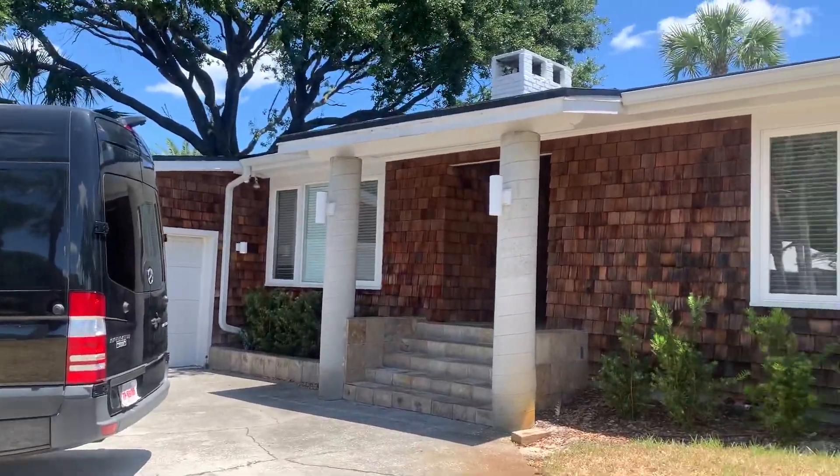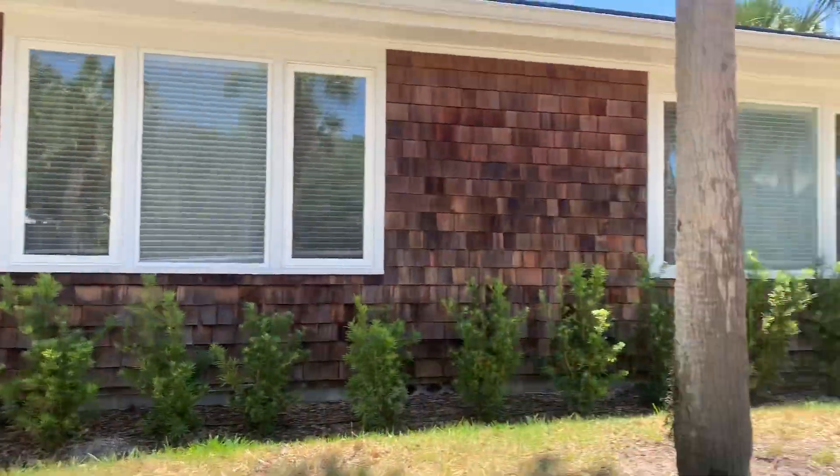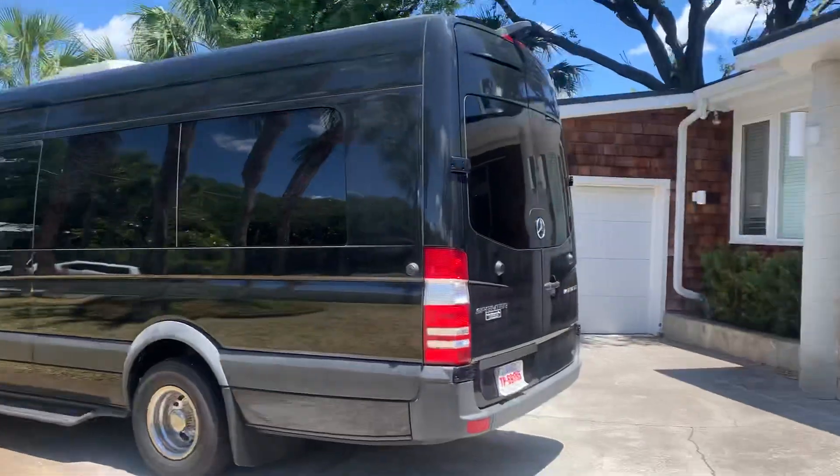Hi, this is Candace with JWB. We're here at 1225 Silpa Marina Circle to do a final walk on a four-bedroom, three-bathroom property turn here in Jacksonville, Florida and Atlantic Beach.